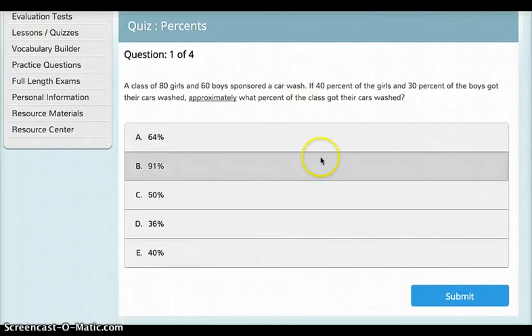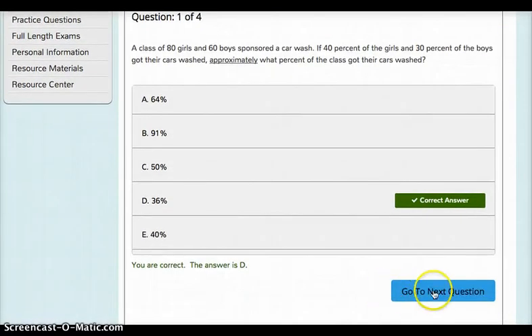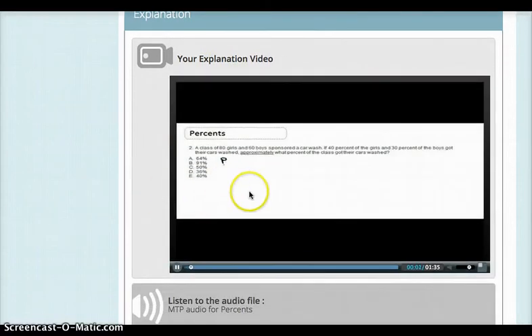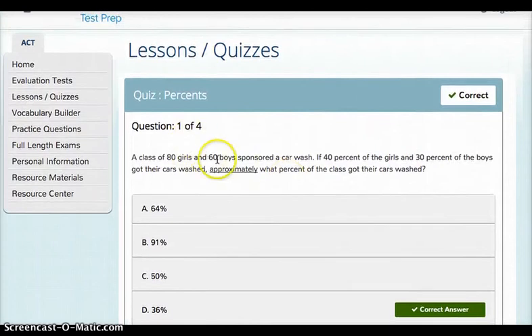The nice part about this is you read the question, guess at an answer, and hit submit. You'll see if you got the correct answer and there's an explanation at the bottom as well. If you want to see an explanation for that question you click on the video and a very kind gentleman will walk through how to get to that answer. There are only four questions and the quizzes are very short so it doesn't take long.